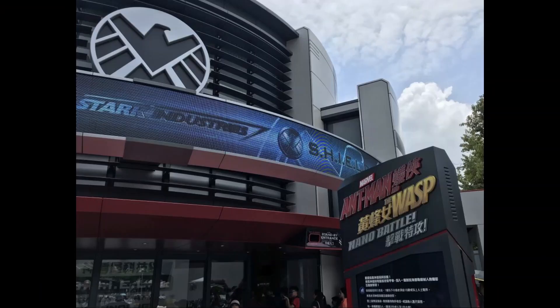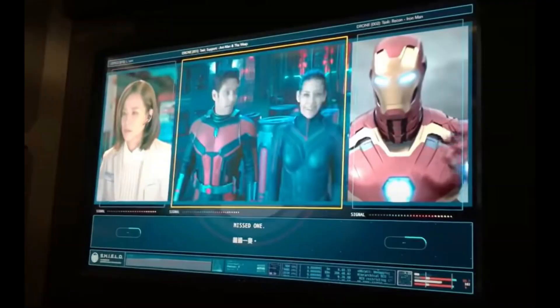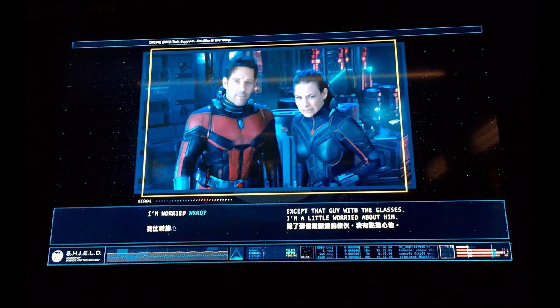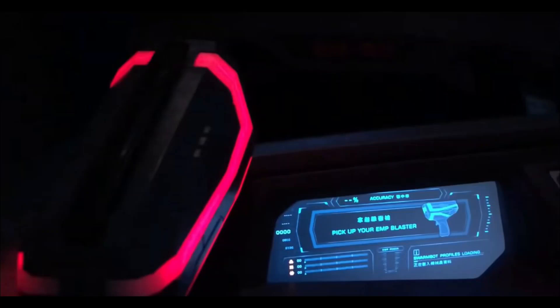Next is Ant-Man and the Wasp: Nano Battle!, which opened on March 31st of 2019, also at Hong Kong Disneyland. Guests enter the newly opened S.H.I.E.L.D. Science and Technology Pavilion at Stark Expo, where they discover technological innovations showcased by S.H.I.E.L.D. In the lobby, guests learn through screens featuring Leslie Lamb, Ant-Man, the Wasp, and Iron Man, that the pavilion is under attack by Arnim Zola and his army of Swarm Bots — the same Zola who was attacking in the previous ride. Iron Man is too busy to assist, as he has his own issues to take care of at Stark Tower. So Zola's goal is to steal the Data Core — precious data stored by S.H.I.E.L.D. in the pavilion. Scott asks the guests to help participate in the fight alongside him and the Wasp, suggesting they get into the Daggers vehicle, pick up their EMP blasters, and use those to hopefully destroy the Swarm Bots.